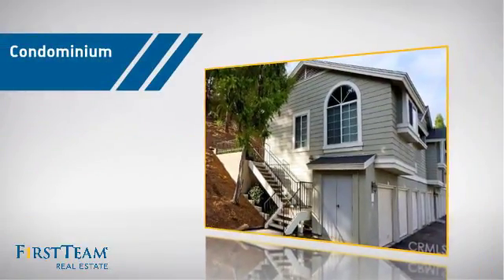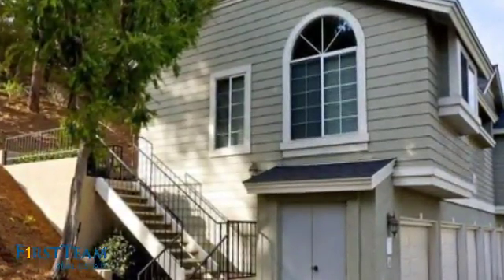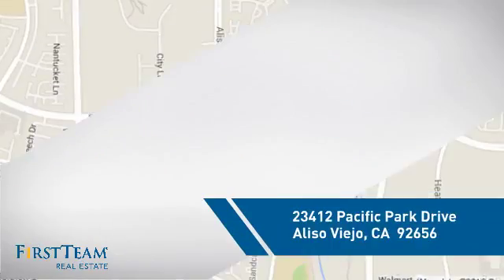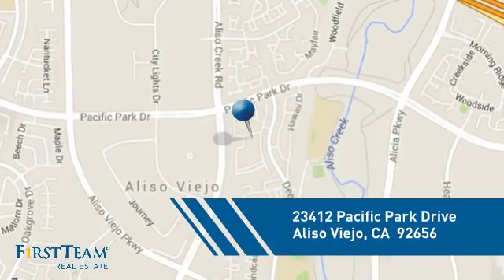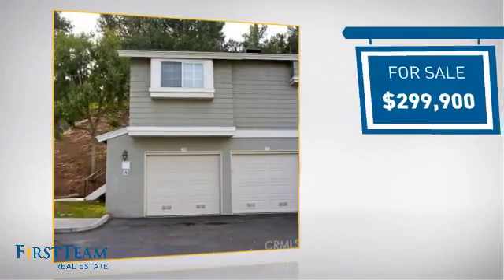This condominium is a great choice for those who want the privacy and easy maintenance of condo living. It's located in this area, currently listed at just under $300,000.